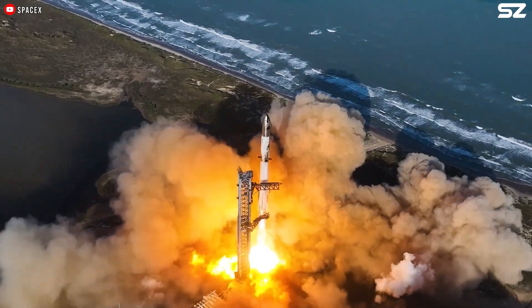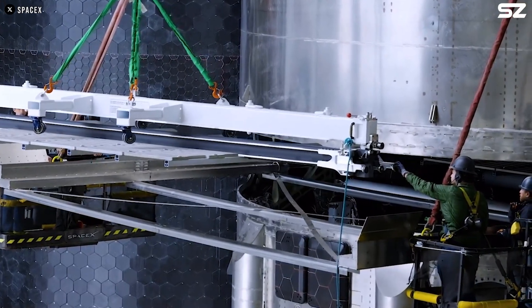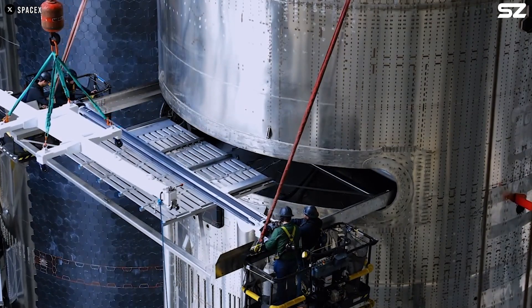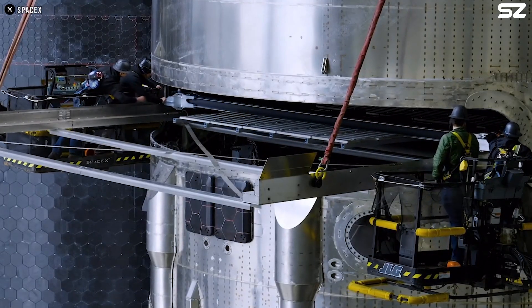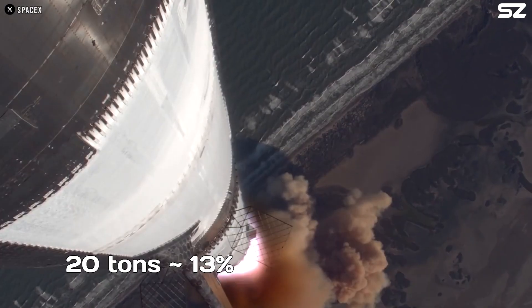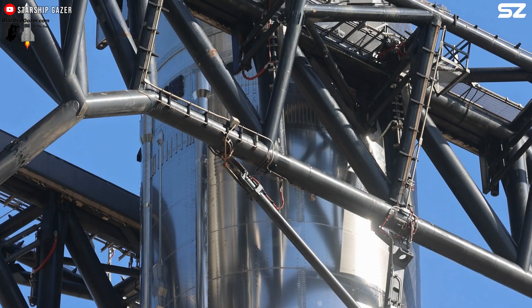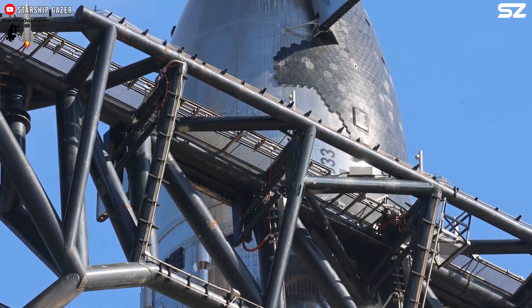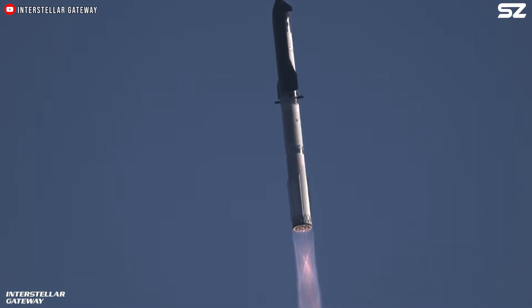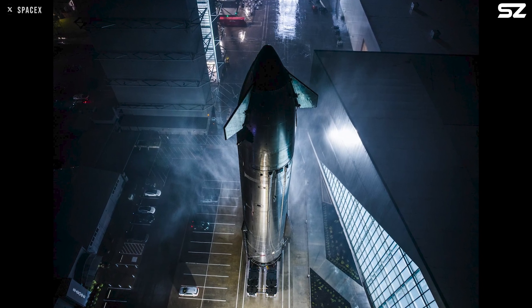Why did this flight fail when the previous one seemed to go relatively well? There is one important detail that often gets overlooked. Flight 7 was the first time SpaceX attempted to launch Starship with a meaningful payload — in this case, dummy Starlink satellites weighing about 20 tons. That is only around 13% of what Starship is eventually expected to carry, so it might seem like a light load. However, some believe that Starship might currently be underpowered, meaning even that relatively modest payload could have stressed the vehicle more than expected.